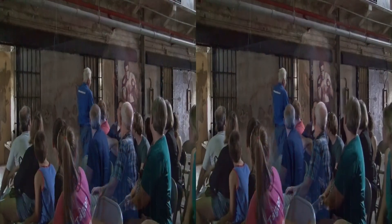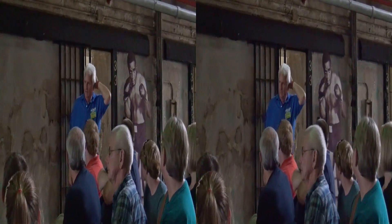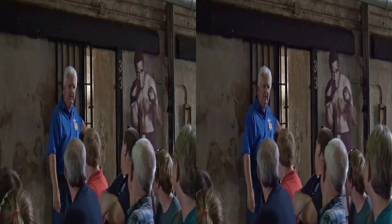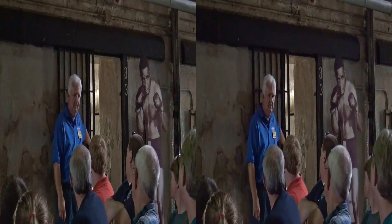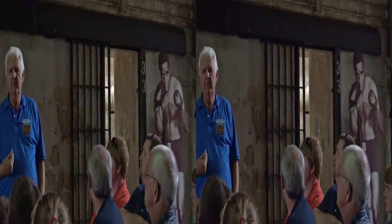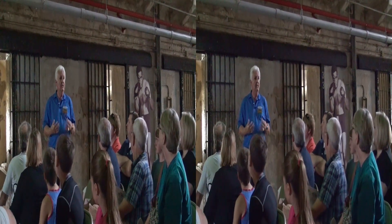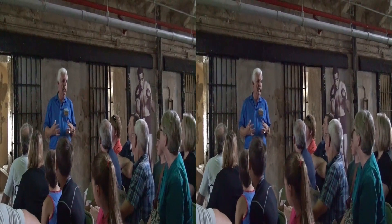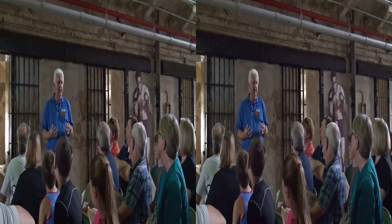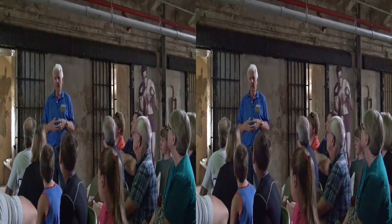Heavyweight champion of the world — why do we have this mockup here? We have an inmate in the cell. This is Sonny Liston's cell. When Sonny Liston became heavyweight champion of the world, the first interview he gave, he said, 'I learned to box while I was an inmate in Missouri State Penitentiary.' When I came here in 1968, the trainer we had was still here and I got to hear about it firsthand.